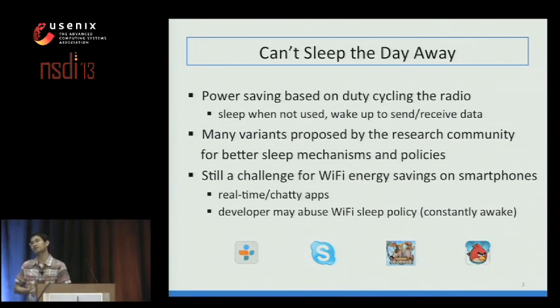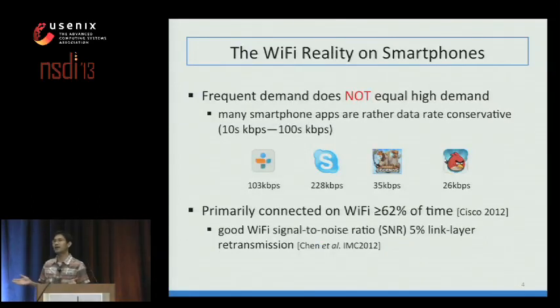On the other hand, Wi-Fi usage patterns on smartphones give us unique opportunities. Frequent demand does not equal high demand. Even though apps make many network requests, their actual data rate is pretty small—typically in the range of a few tenths to hundredths of kilobits per second. Additionally, due to increasingly dense AP deployment, users get good Wi-Fi signal strength when connected.